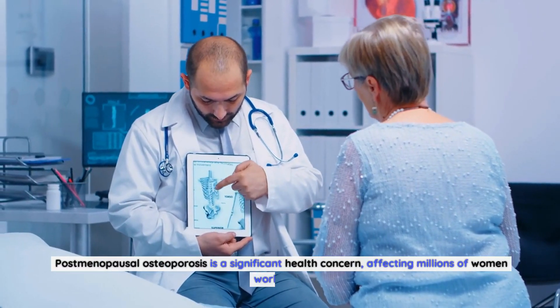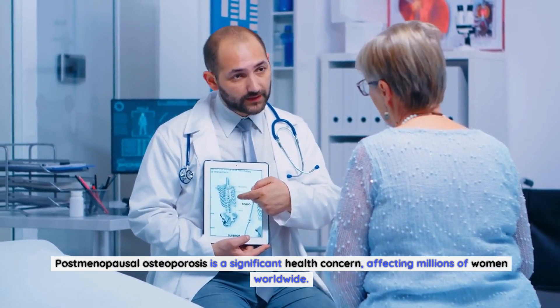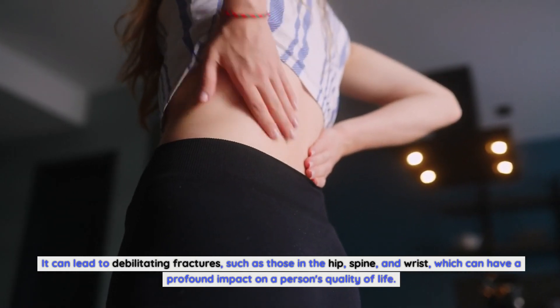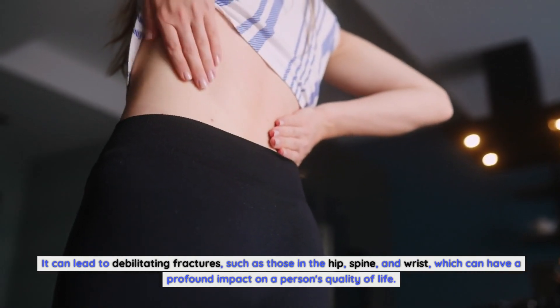Postmenopausal osteoporosis is a significant health concern, affecting millions of women worldwide. It can lead to debilitating fractures such as those in the hip, spine, and wrist, which can have a profound impact on a person's quality of life.